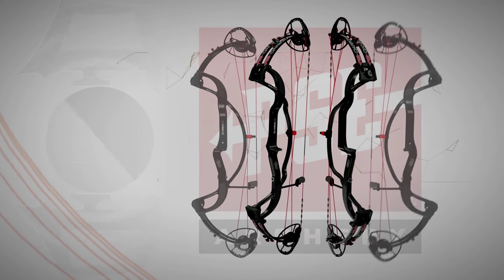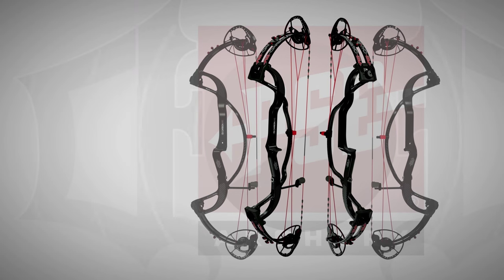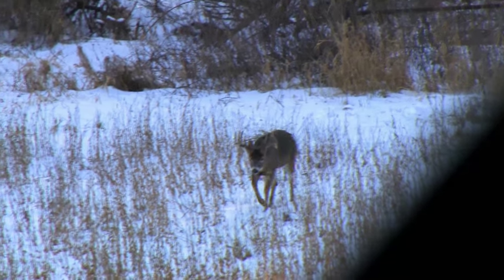This segment of DoD TV is brought to you by PSE's Carbon Air — experience performance. Over the years we've had some phenomenal hunts in the snow, but most of those happen during the late firearm season. So when you get a chance to go out with your PSE and lay a red rage blood trail across the snow, we jump at that chance.